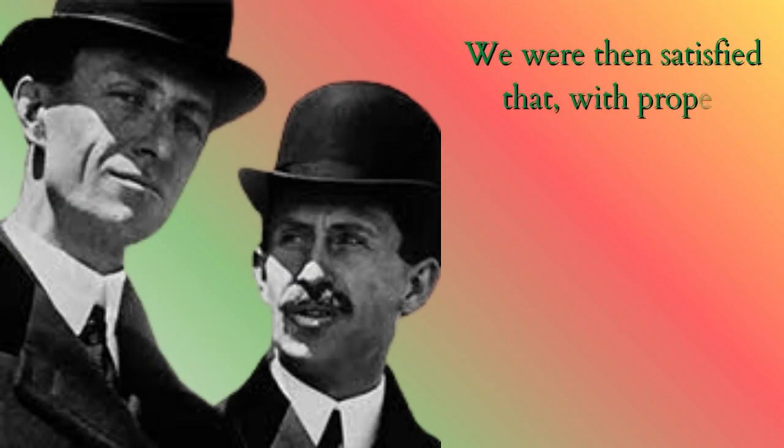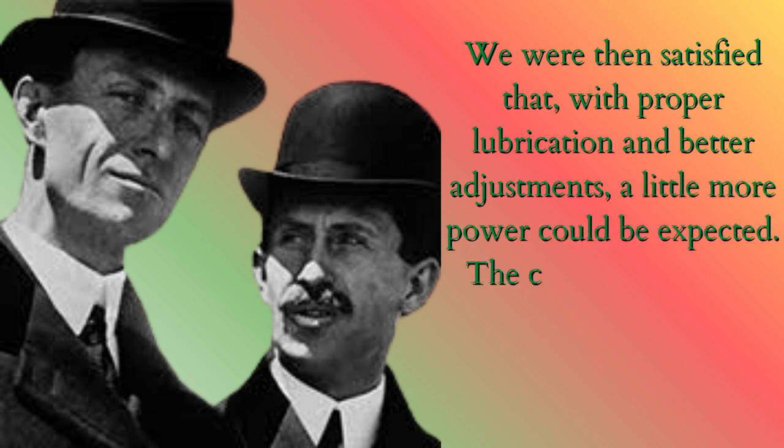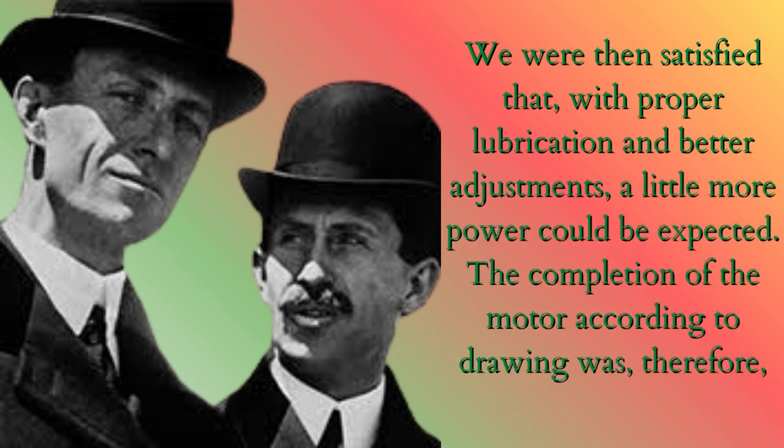We were then satisfied that, with proper lubrication and better adjustments, a little more power could be expected. The completion of the motor according to drawing was, therefore, proceeded with at once.